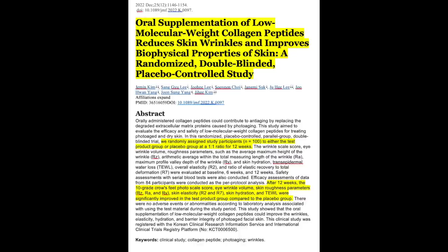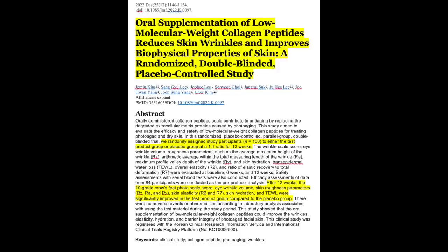This first study is about collagen, and the title says it all: 'Oral supplementation of low molecular weight collagen peptides reduces skin wrinkles and improves the biophysical properties of skin' — a randomized double-blinded placebo-controlled study. They had 100 participants studied for 12 weeks, divided into two groups. One group got collagen and the other got an inert placebo powder. Neither the participants nor the scientists who evaluated them at 6 and 12 weeks knew which group was getting the collagen. After 12 weeks, the 10-grade crow's feet photo scale score, eye wrinkle volume and roughness parameters, and skin hydration were significantly improved in the test product group compared to the placebo group.